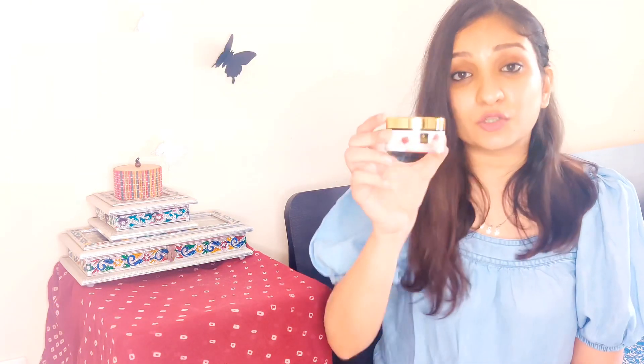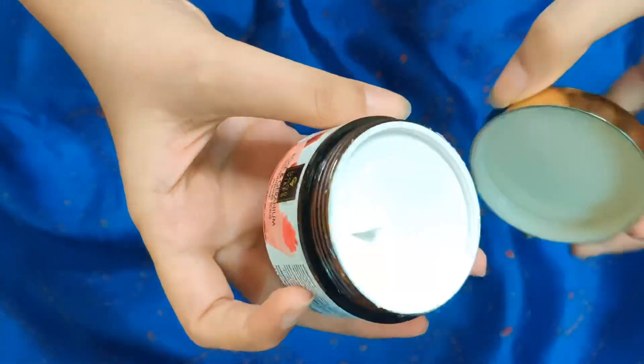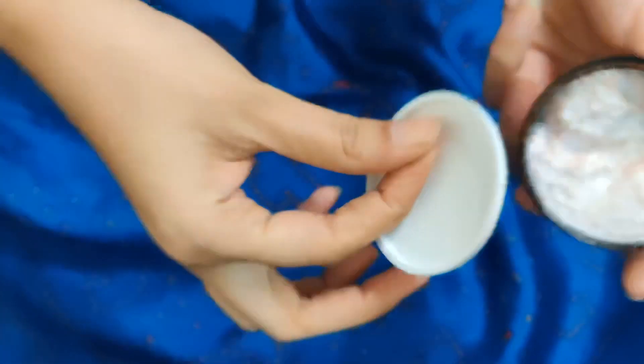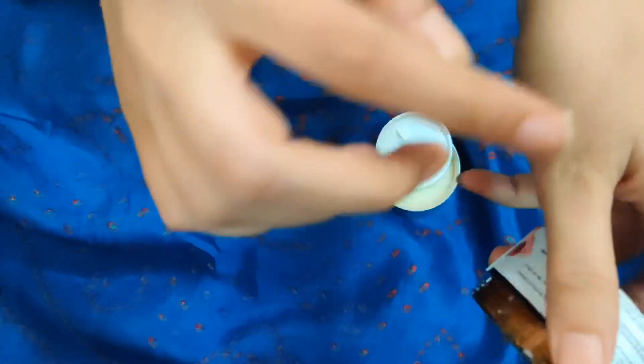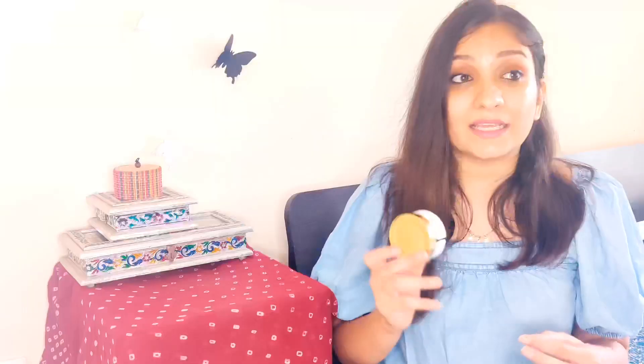The next category is scrubs and I have two recommendations. The first is the Good Wives Rose and Geranium Skin Tightening Scrub — this is my second tub and I love this product. It has a very creamy texture and is very good. The granules are a bit harsh so it is not an everyday scrub; you can use it once or at most three times a week. Good Wives is a brand I recently encountered and I fell in love with it. For an affordable price, the quality is amazing — the smell and texture are both very good.